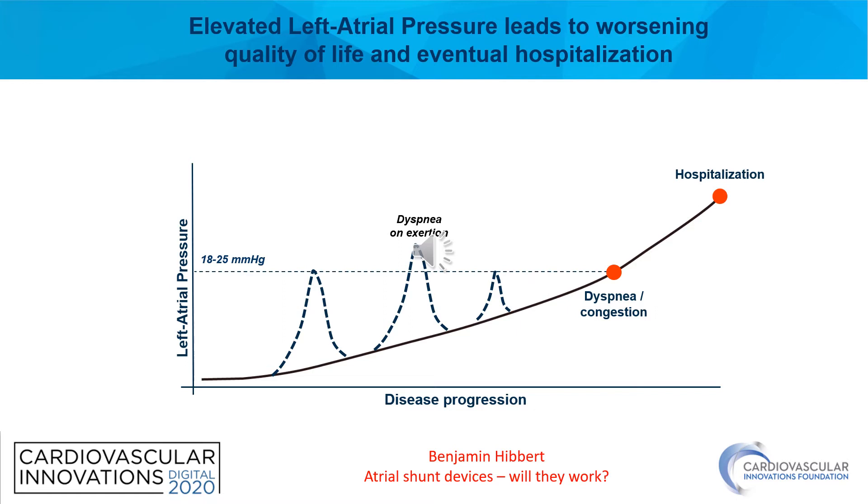Elevated left atrial pressure can lead to worsening quality of life and eventual hospitalization. As we can see with the graph showing left atrial pressure on the y-axis and disease progression on the x-axis, there are differences both in baseline loading conditions as well as the changes in left atrial pressure we see with exertion. Once the left atrial pressure rises above a threshold, patients become symptomatic and experience dyspnea. Left unchecked, left atrial pressure can continue to rise and eventually lead to decompensated heart failure and need for hospitalization.